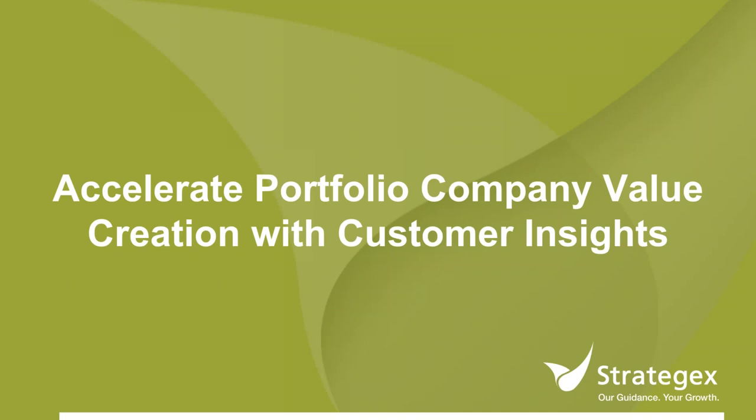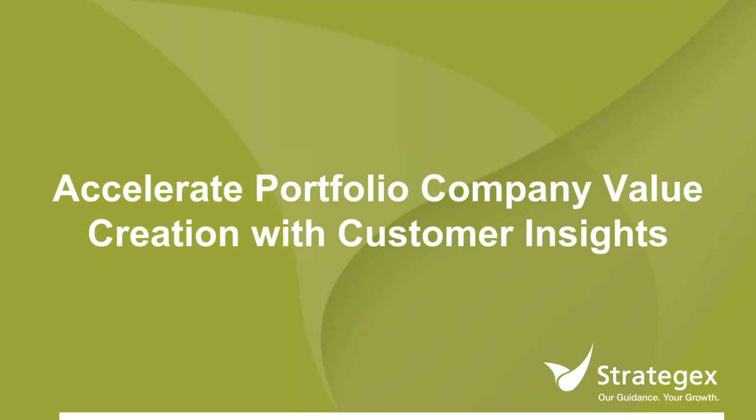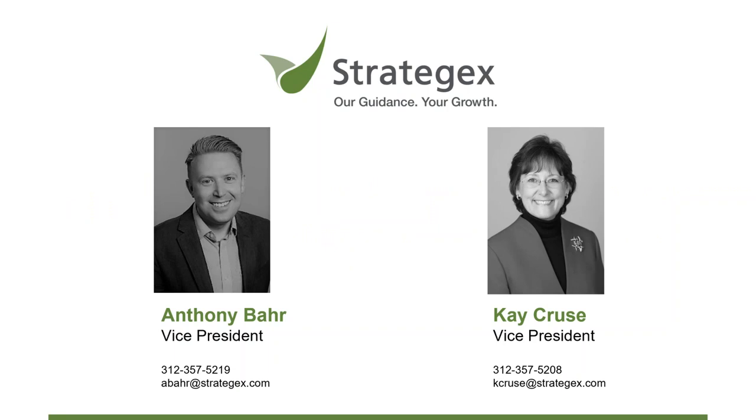Good afternoon, and thank you for joining us for today's webinar, Accelerate Portfolio Company Value Creation with Customer Insights. This webinar is presented to you in partnership with Strategics. You can use the Q&A feature at the bottom of your GoToWebinar toolbar to ask questions. The presenters will answer as many as possible at the end of today's presentation. This webinar is being recorded and will be posted on ACG's website, along with the slides from today's presentation.